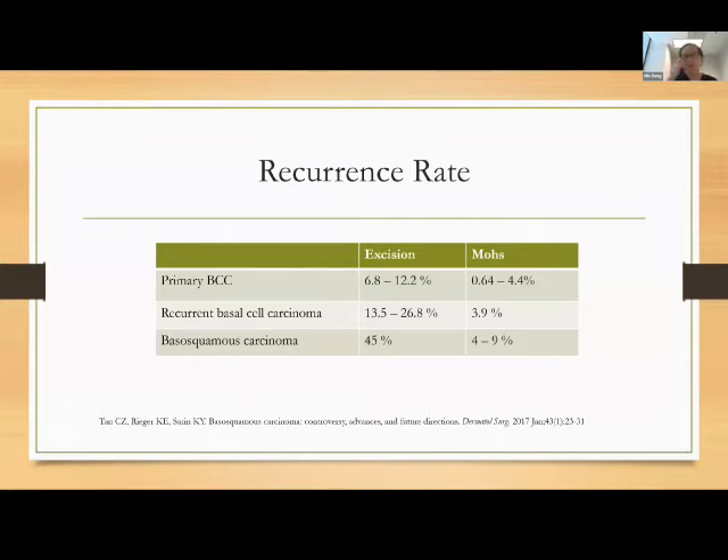Recurrence rates for excision versus Mohs: for primary basal cells, you really have to look at literature that goes five to ten years out. Recurrence rates with traditional excision can be as high as 10–12% at 10 years, versus about 4% with Mohs. For recurrent basal cells, recurrence rates go up — as high as 25% with traditional surgery and about 4% even with Mohs. For basal squamous carcinoma, as high as almost 50% for excisional surgery and about 10% even with Mohs.